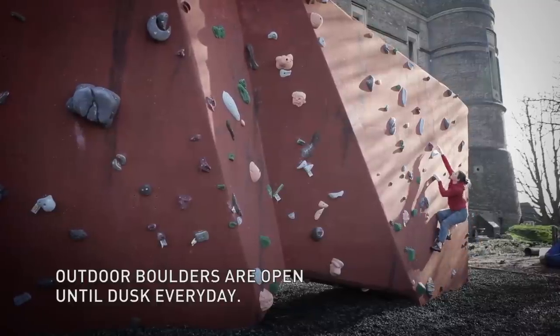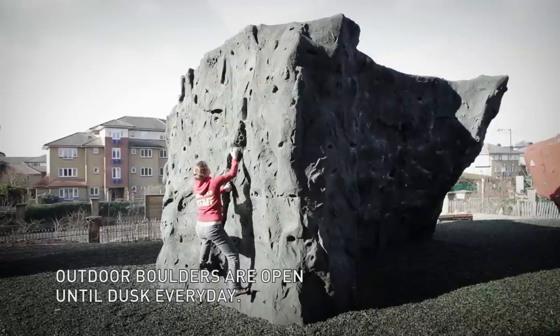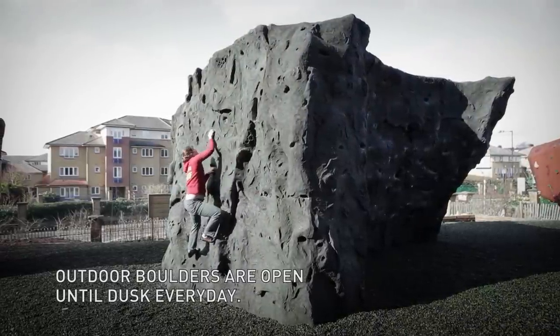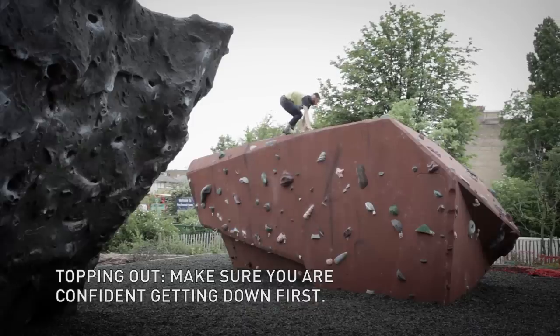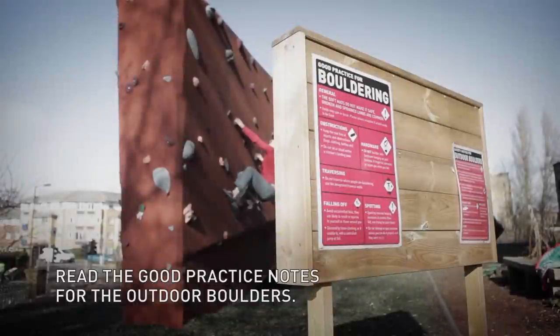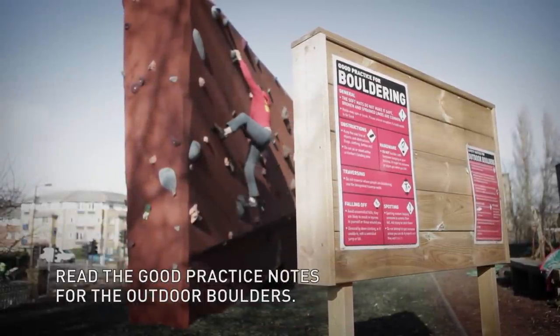When the weather's nice, you may want to climb on our outdoor boulders. You can access these through the centre or through the garden. They're open till dusk every day. One of the unique features of these boulders is that you can top out if you want to. Just make sure you can get back down before you commit to doing this. There are good practice notes specific to the outside boulders posted in that area.